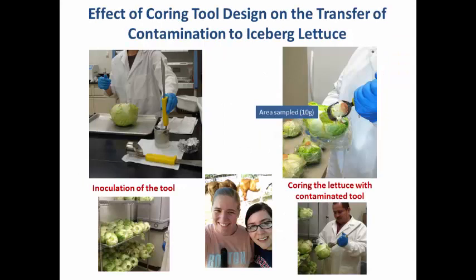Now moving on to the attachment and possibility of cross-contamination from harvesting equipment — specifically the coring tool. A coring tool is a device where the knife part is used to cut the lettuce from the ground, and the coring region is used to remove the outer leaves and core the hard portion. This is done on iceberg lettuce going for fresh-cut produce such as salads. The reason they remove this hard part is that during shredding or chopping it's difficult to cut.